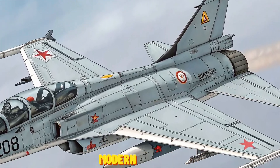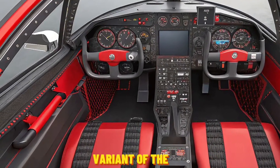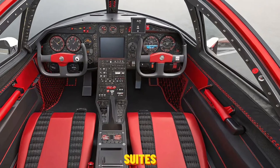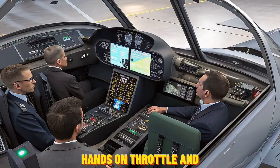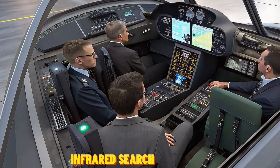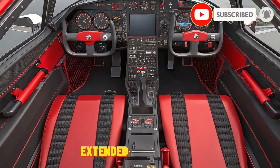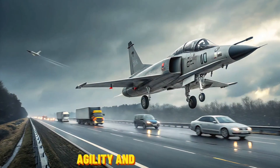The 2026 variant of the F-5E is no longer the stripped-down jet of the past. Many operators have equipped it with modern avionics suites, including glass cockpits, digital radar systems, and Hands-On Throttle and Stick (HOTAS) controls. Some upgrades even include infrared search and track (IRST) systems and compatibility with precision-guided munitions, significantly extending the fighter's effectiveness in both training and light combat roles.